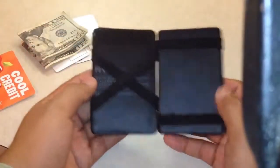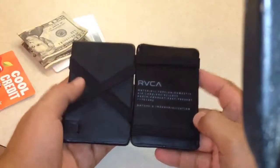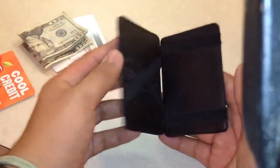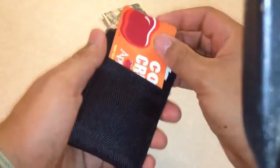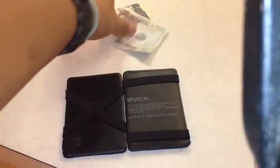I freaking love this thing. The inside is leather and the company is RVCA — it's a skateboard apparel company. It's just a magic wallet. So this slot here would be for like your license, a debit card, an insurance card or something — nice and tight.